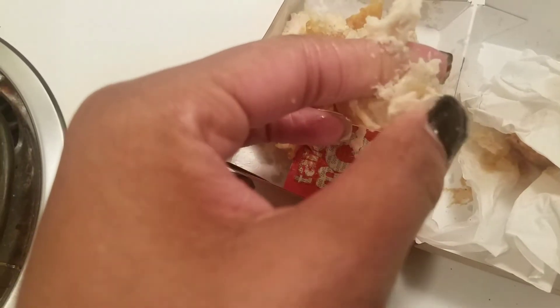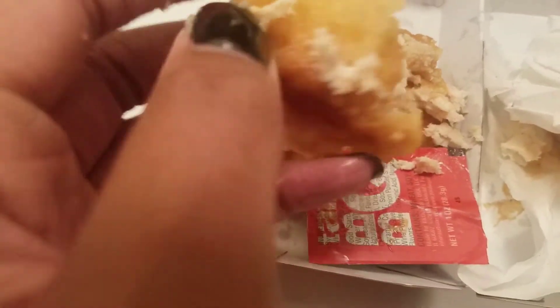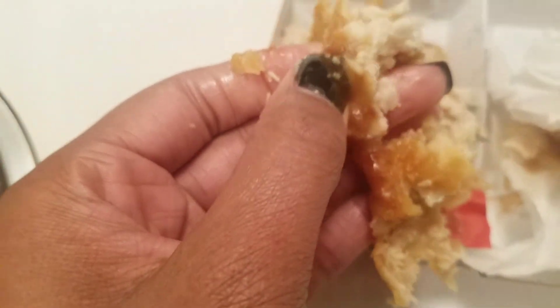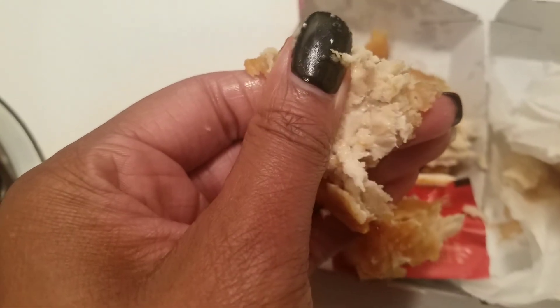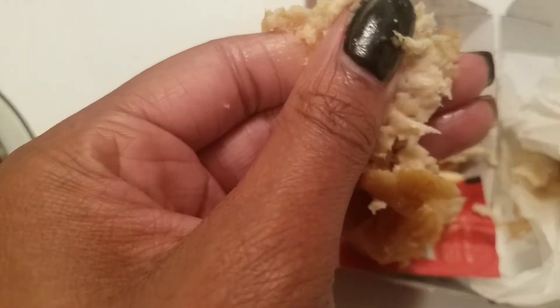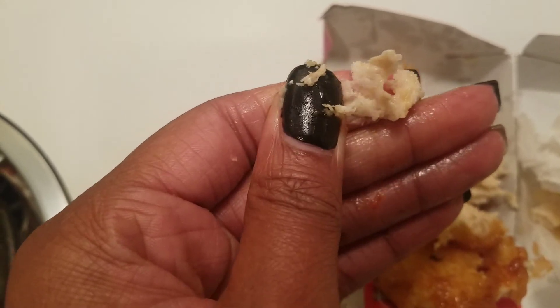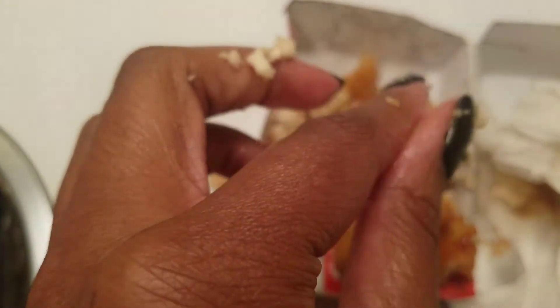Look at this — it's wet. I hope y'all can hear this. I don't understand what is up with this. That was supposed to be chicken. You see how that smudges off like that? It's not textured like chicken at all.